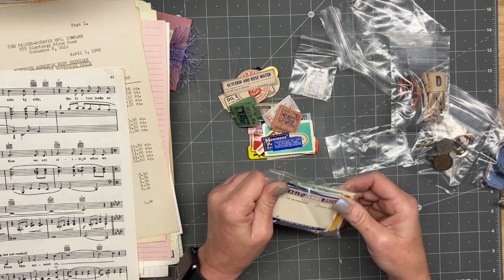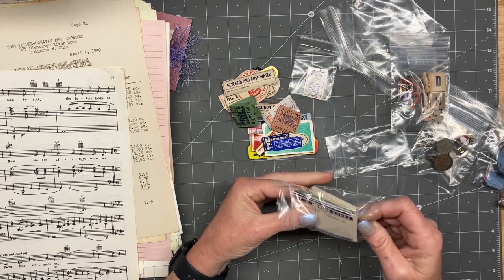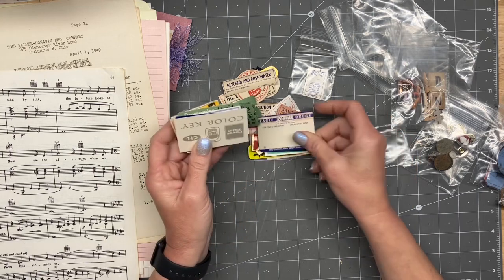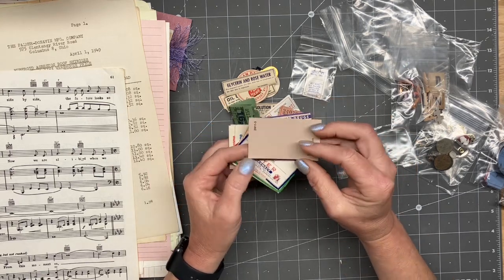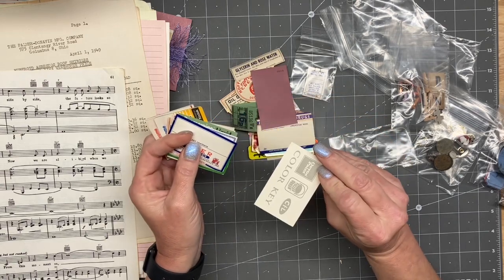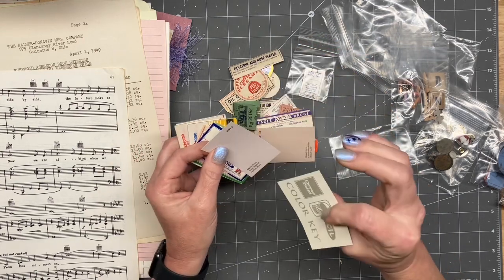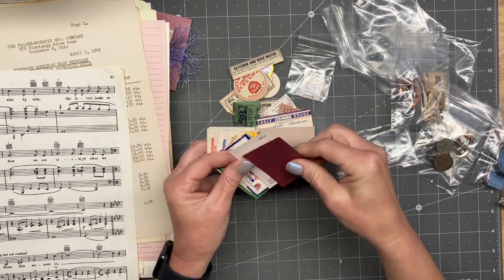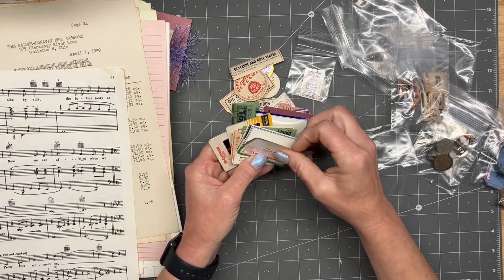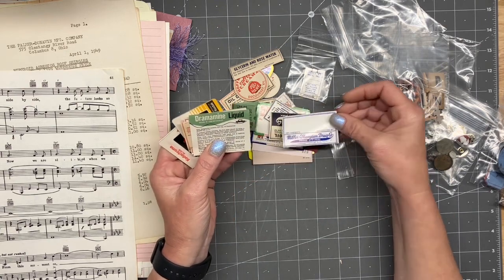Okay, there's some more little ephemera baggies here, so let's open those. These are going to go so cute in some little pockets. Oh, it's old paint chips — that's so cool. Do they even make Devo paint anymore? I haven't seen it in a long time. Those are really cool pharmacy things.